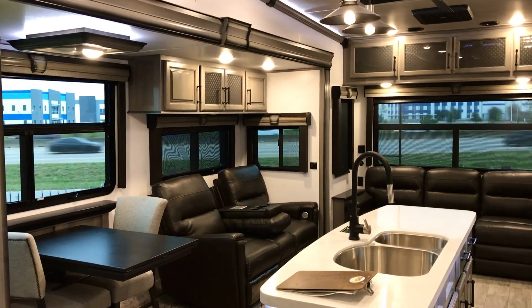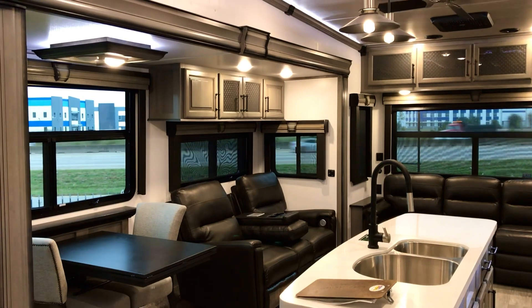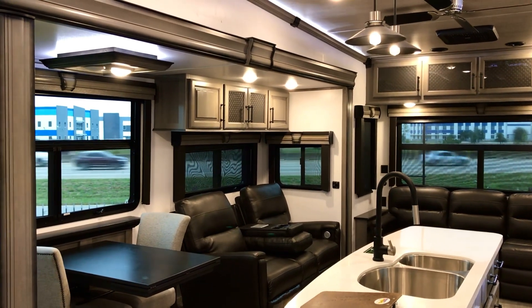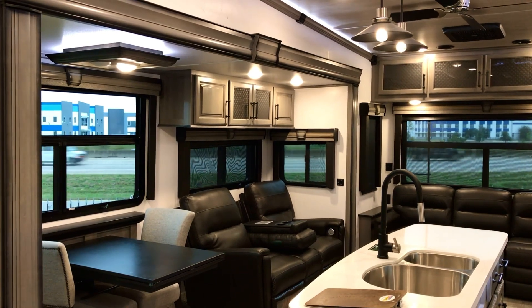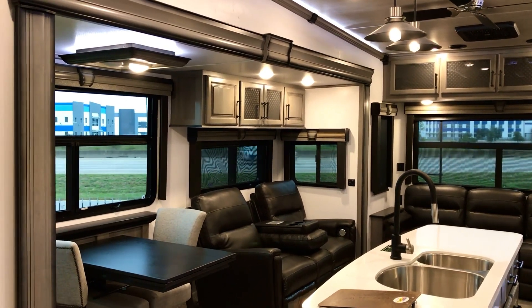Hey everybody, it's Duke here. I'm going to take a look at this Montana 3781 RL — take a look at the beautiful interior and the floor plan. The RL stands for rear living.